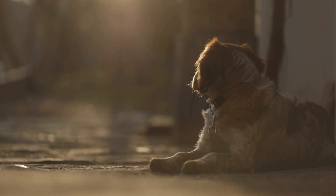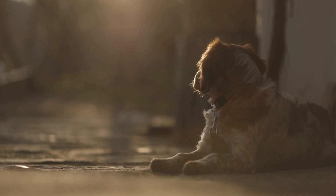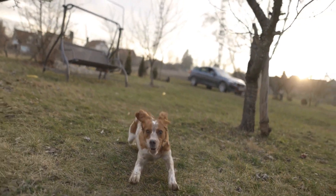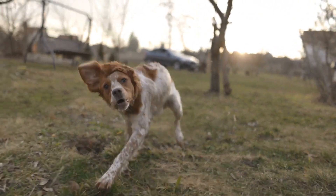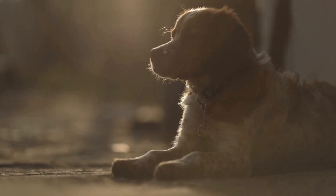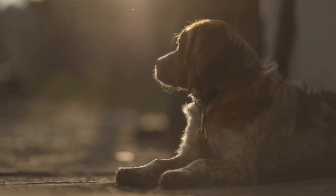Rainy days don't have to dampen the spirits of your energetic Brittany dog. By incorporating these indoor activities into their routine, you can keep them mentally and physically stimulated, even when the weather outside is less than ideal. Remember to adapt the activities to suit your dog's individual needs and fitness level.